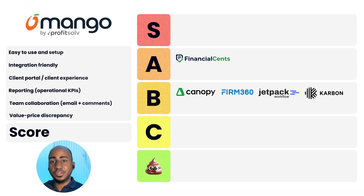App number six: Mango. Ease of use and setup: one. Integration-friendly: zero. Client portal and experience: one. Reporting: one. Team collaboration: one. Value discrepancy: one. Total score of five — the crap tier. I'm sorry, you could do better, but it's what it is based on this score.